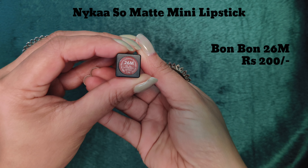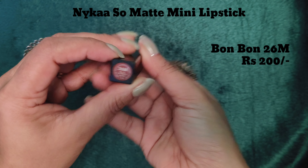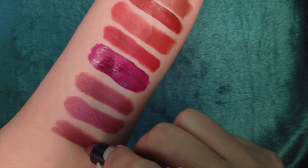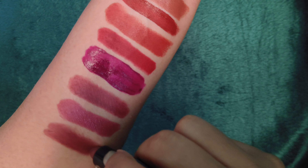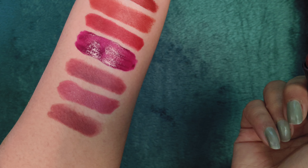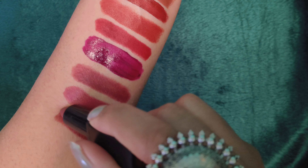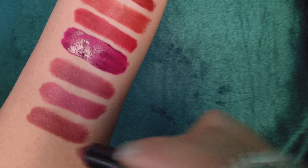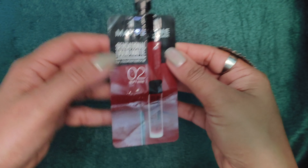Next I have NYX So Matte Mini Lipstick in the shade Bond Bond 26M. This is 1.1 gram quantity. It is a very beautiful brown shade — you can call it chocolate brown, coffee brown, or a reddish kind of brown. But it is a very beautiful color, I really like it, you can try it.